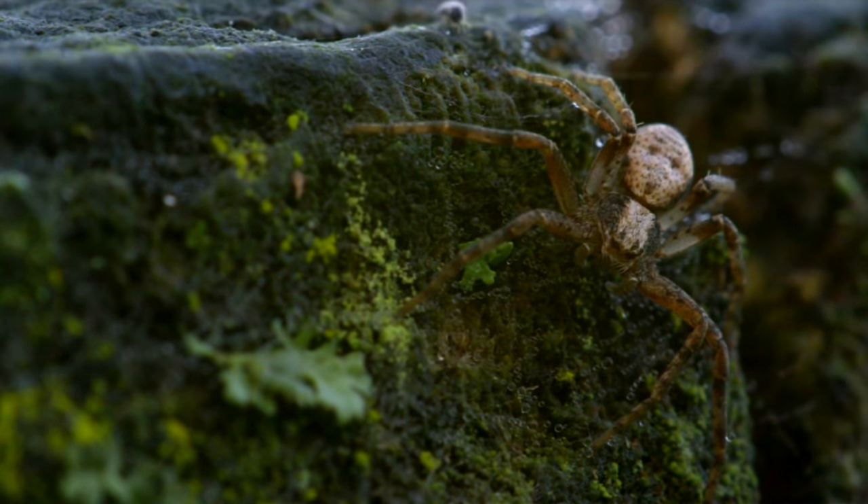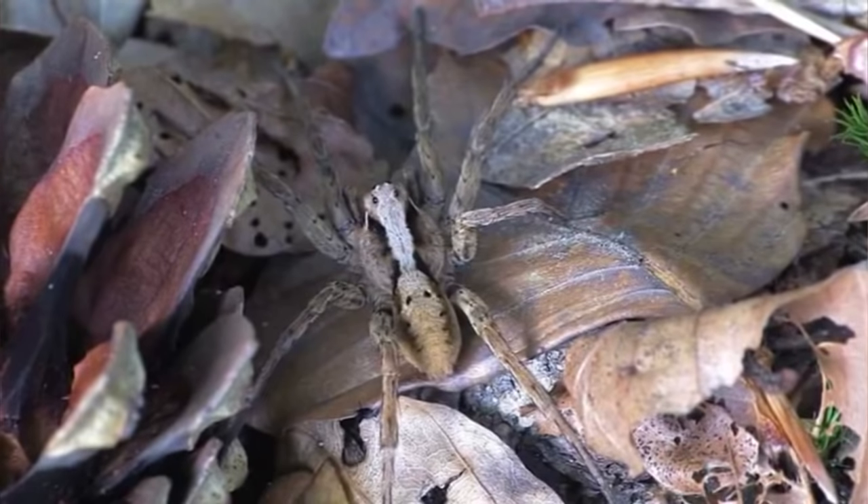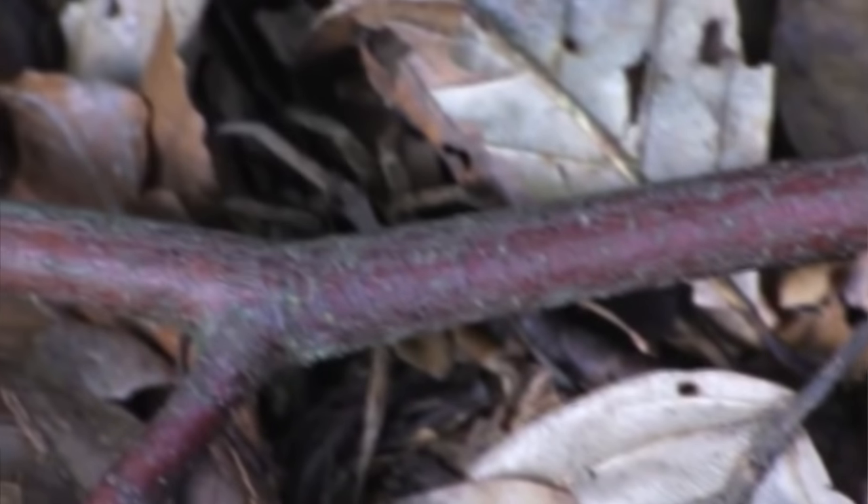There are over 2,000 described wolf spider species, and they can be found from arctic regions to the tropics. As long as there are insects to eat, wolf spiders can make their home there, though they tend to prefer meadows, grasslands, forests, and even desert-like places.